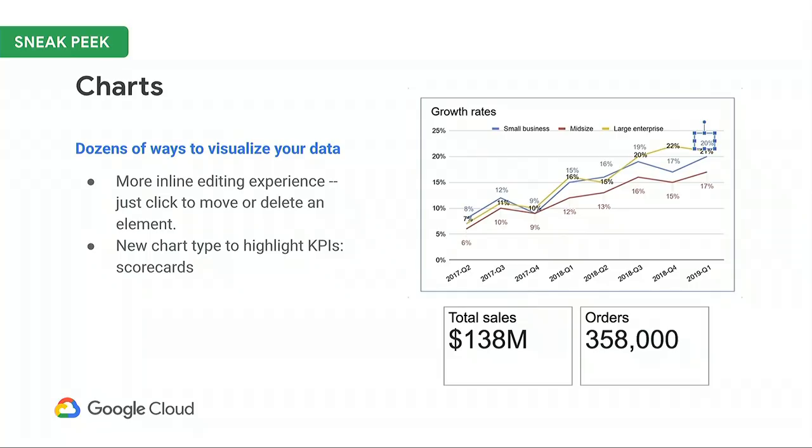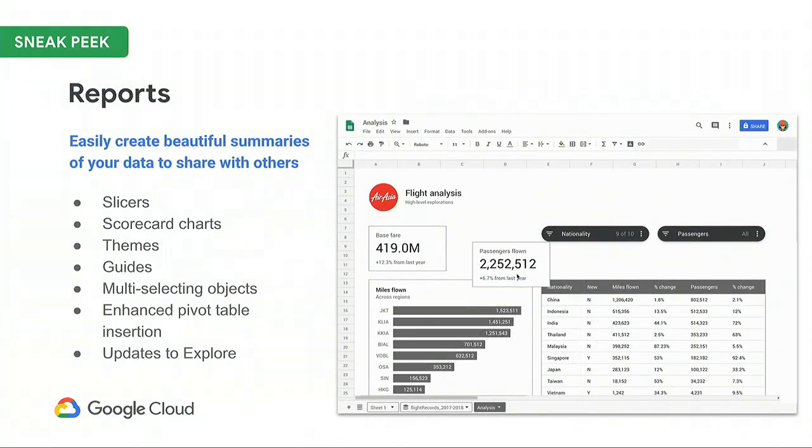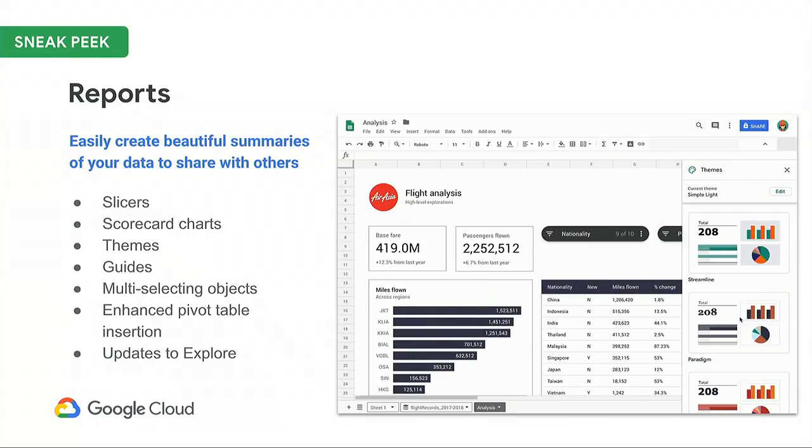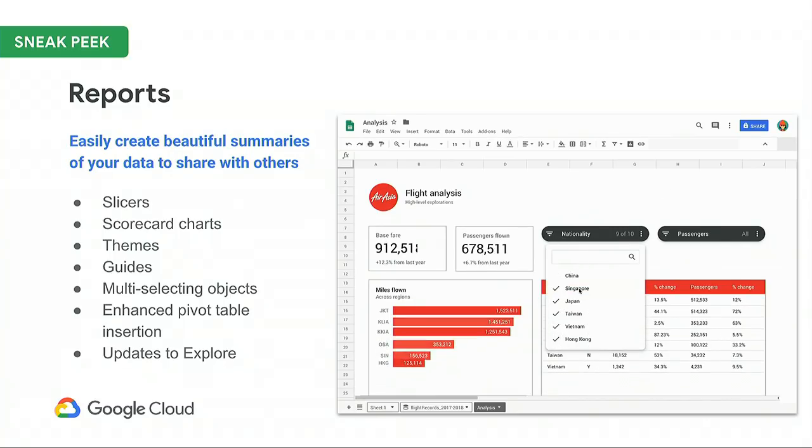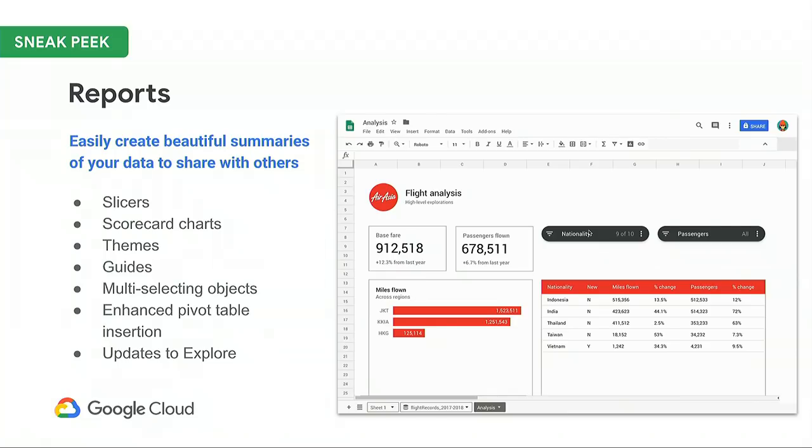As a sneak peek of what's to come, we will continue to build on this base, introducing new chart types like the scorecard to highlight key stats, and additional customizations through an inline editing experience, allowing you to make sure your visualization looks exactly how you want it. This all comes together in reports — an easy way to combine tables, charts, filters, and formatting to generate custom-themed dashboards that can be consumed by you and your team.